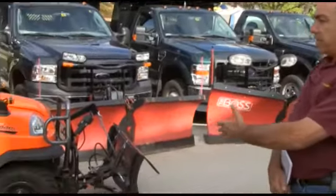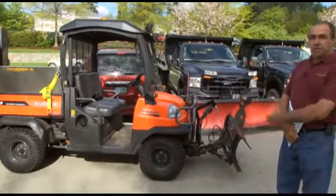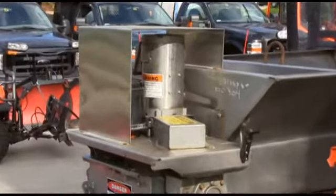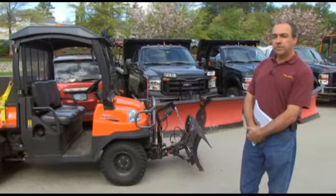The Kubota RTV 900s are used for our sidewalks with electric sanders — much better than the other sanders we've used. We've standardized so we have the same type of plows on the front of those vehicles also.